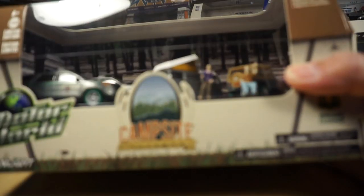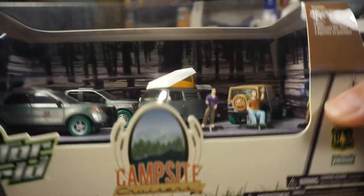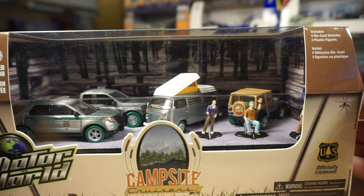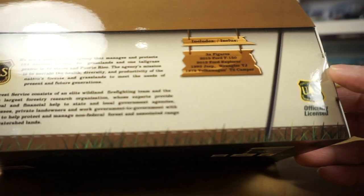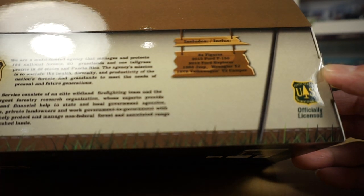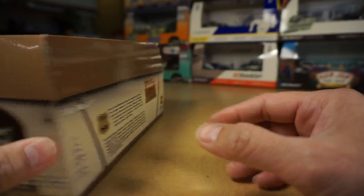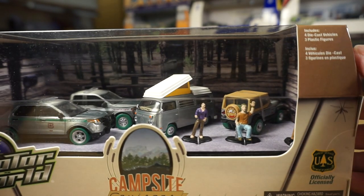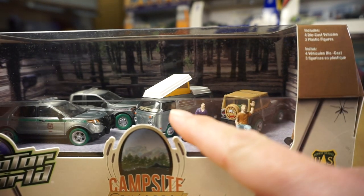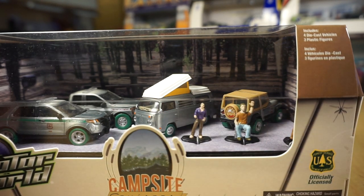Here's another Campsite Cruisers — the one we just did was 2015, this Campsite Cruiser is 2016. Again, this is four pieces — four vehicles with two figures. We have a 15 F150, a 2013 Ford Explorer, a 93 Jeep Wrangler YJ, and a 72 Volkswagen T2 Camper with two figures. Green tires, all raw. The camper has a white painted roof but is otherwise pretty much raw altogether.